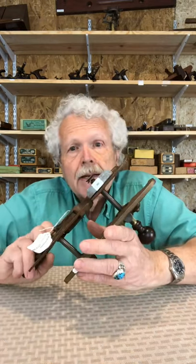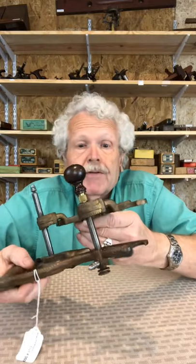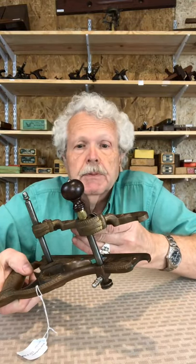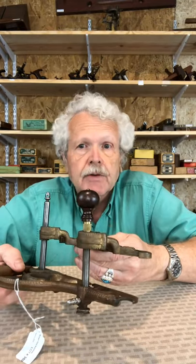The 1872 patent, on the other hand, was much more decorative, and it was only offered for sale for a couple of years before it was pretty much completely overshadowed by the 1870 version and taken off the market, so they're very uncommon.